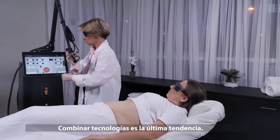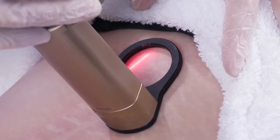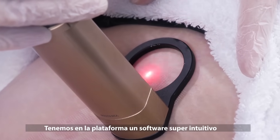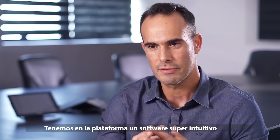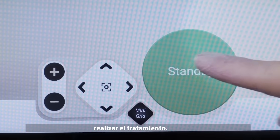Combined technologies is the latest trend, and here we're really taking it to the next level. We have in the device a super intuitive software, which can make it very simple for the operator to perform the treatment.